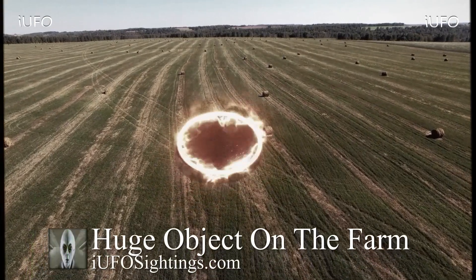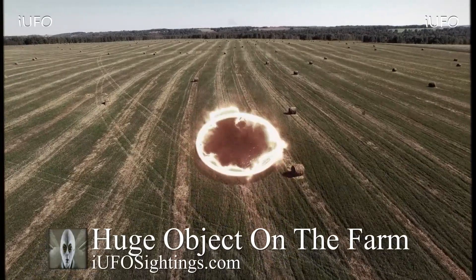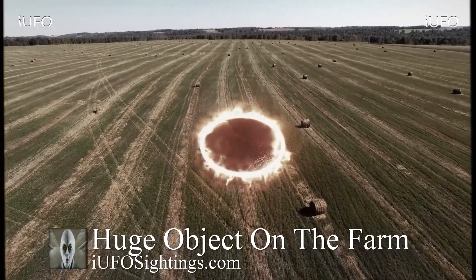All right, welcome back ladies and gentlemen. Let's take a look at our footage over here — UFO sightings, huge object at the farm. Take a look at this; apparently this is archived footage.